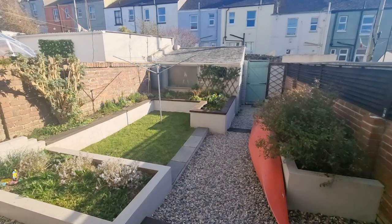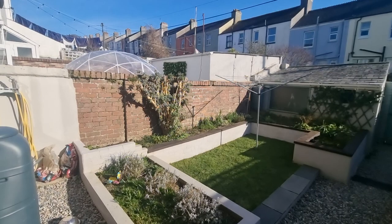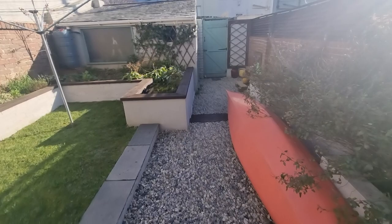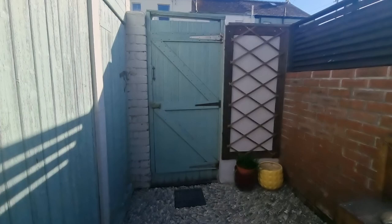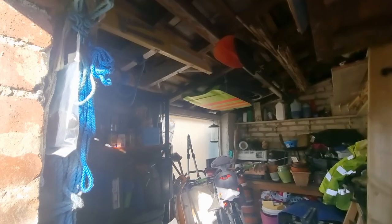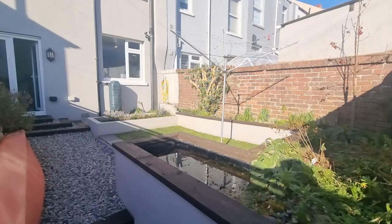Coming out to the rear, we've got the garden. Properties in Peverell do tend to have sort of courtyards, but this one is a particularly nice one. You have power and water out here, a run of raised beds, walled to both sides, and a small pond. All the walkway spaces are gravelled, so nice and low maintenance. There's a gate for rear access into the rear access lane, and just down at the bottom there's a storage shed — really good storage space in there as well, though the wooden door does swell a little bit.